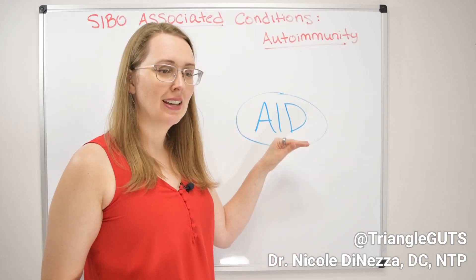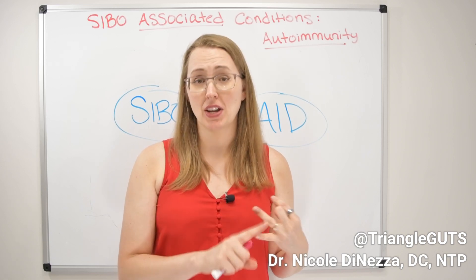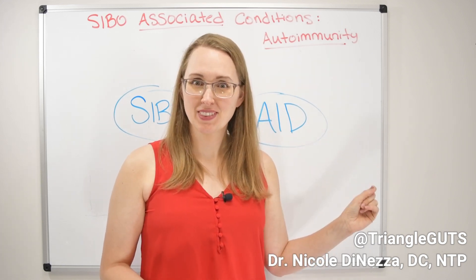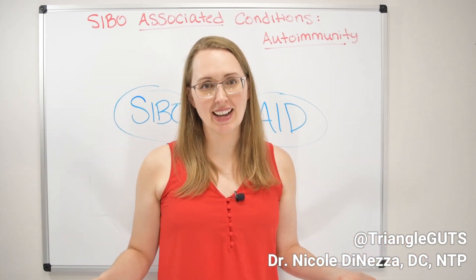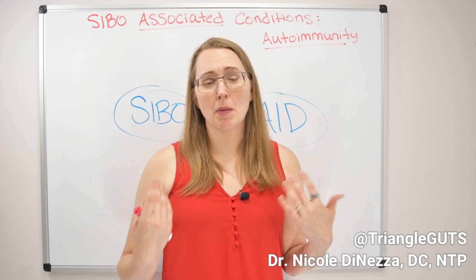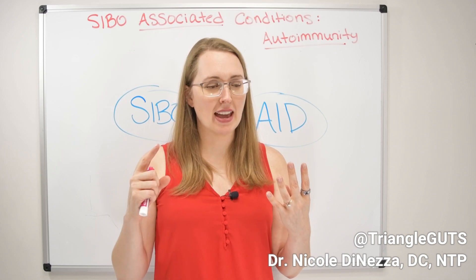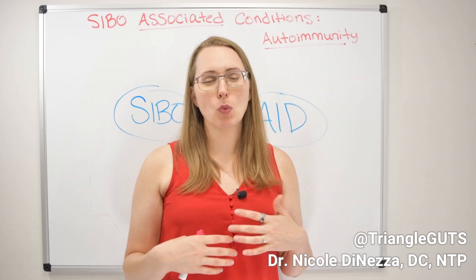The evaluation and testing for autoimmunity can get complicated fast. If you want to test for Hashimoto's you can run thyroglobulin antibodies and TPO antibodies; for rheumatoid arthritis you can test for CCP antibodies. But there is no single test that definitively says 'yes, you have autoimmune disease.' In both a conventional and holistic setting, we talk about the likelihood of autoimmunity based on symptoms and other diagnoses. For example, someone who is hypothyroid with a family full of celiacs and type 1 diabetics presenting with joint pain — I'm more likely to work them up for Hashimoto's and rheumatoid arthritis.